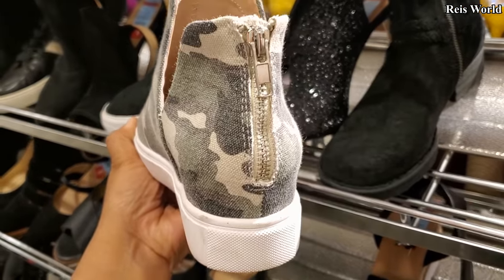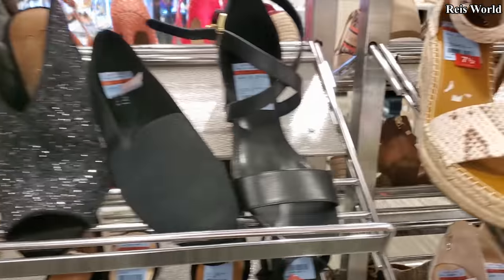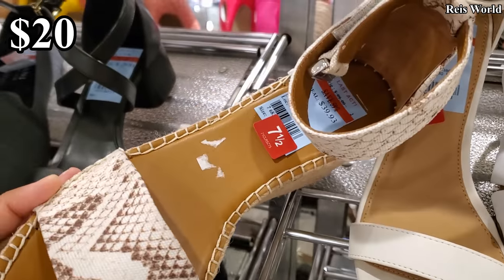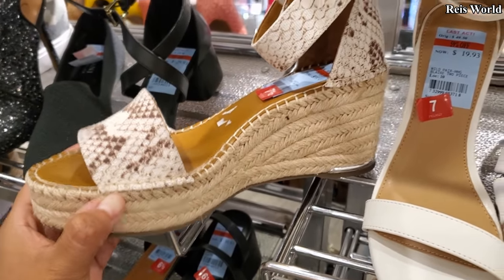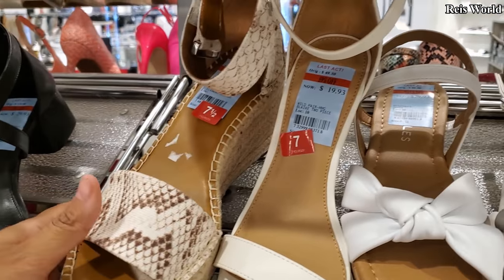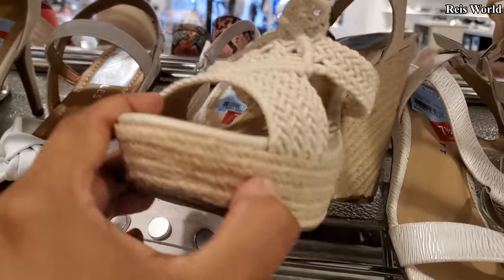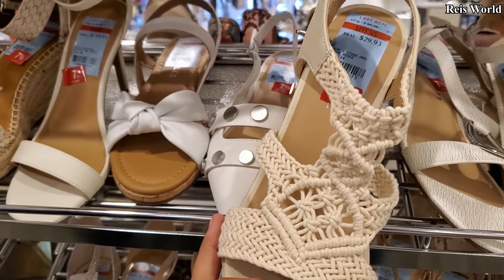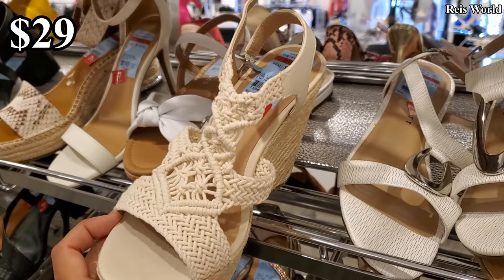You will have that zipper in the back. Another Jessica, $19.93. Franco Sarto — which is not bad for a Franco shoe. And we have the wedge by Sun and Stone, $29.93, going to round that to $30.